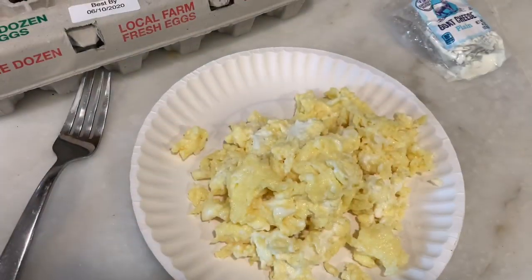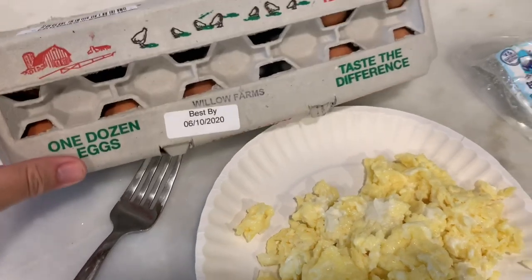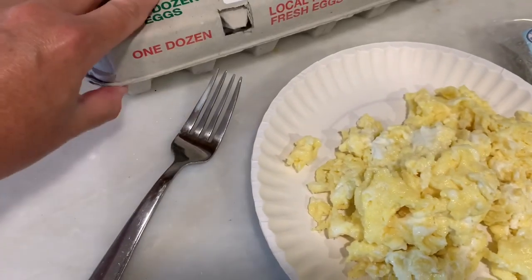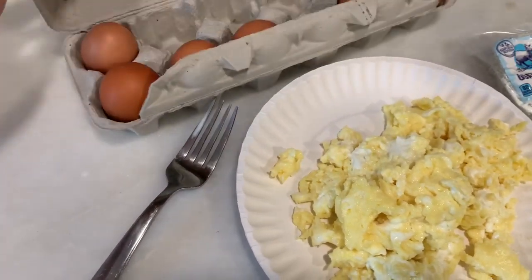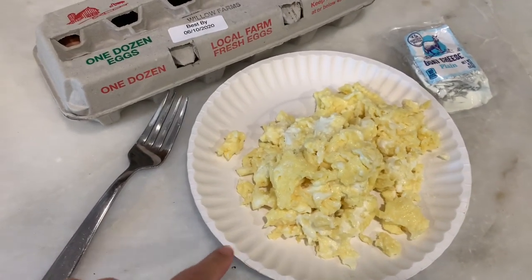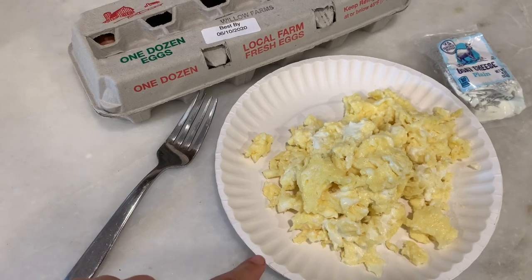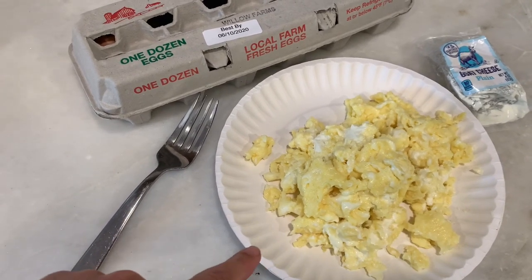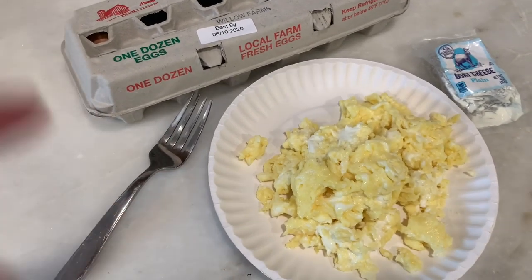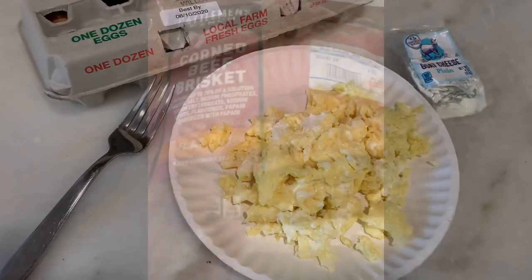Good morning. I'm having some breakfast — this is four eggs, I have some local eggs and I have some goat cheese. This is two ounces of goat cheese and four eggs. These are from Whole Foods but they're from a local farm. Always cook your eggs really low and slow — I had these on seven and I beat them before I put them in the pan. Make sure to cook your eggs on low so they won't burn up and get all hardened. So two ounces of goat cheese, four eggs — that's my breakfast today.